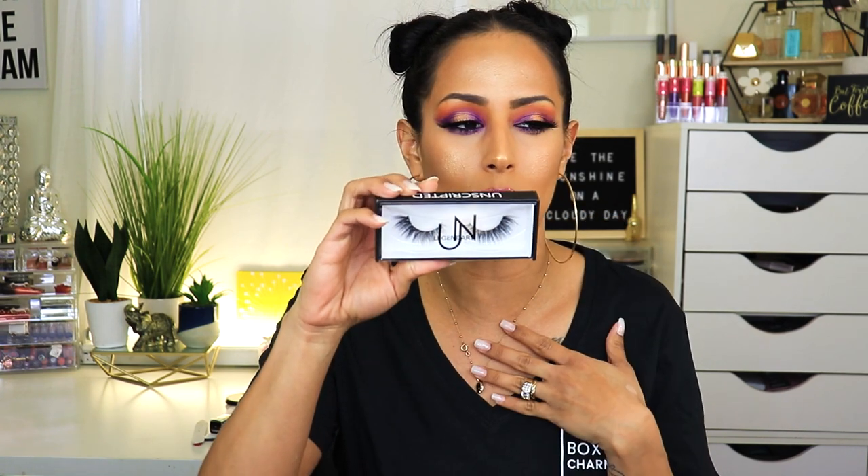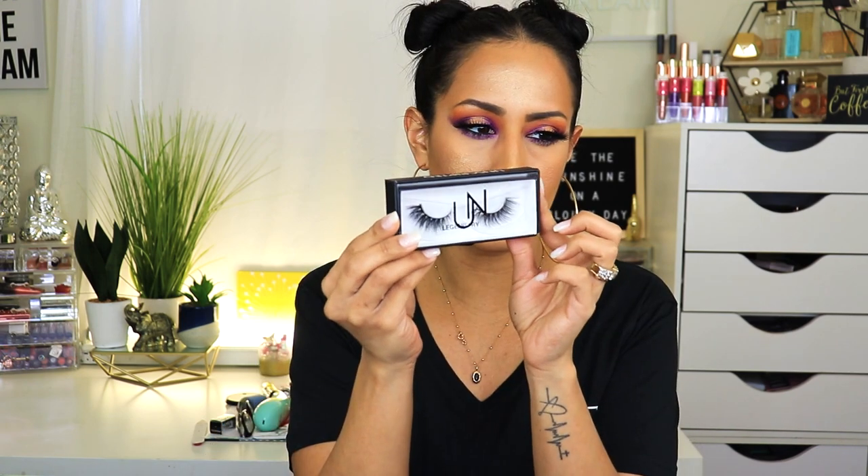And then I got the Unscripted Beauty lash. They had more than one style, but this one seemed like a style I would actually use. This one is in the style Legend — they're supposed to be 100% mink. These were super cheap too, and the packaging is cute — I didn't think it would be one of these slide-outs. This is by YouTuber Crispy; that's her brand. I do like how fluffy and fuzzy they are — they're really wispy.